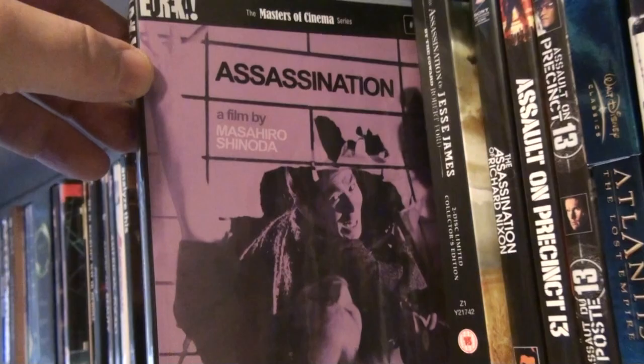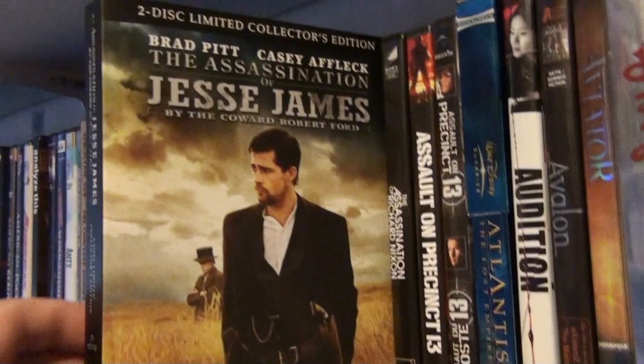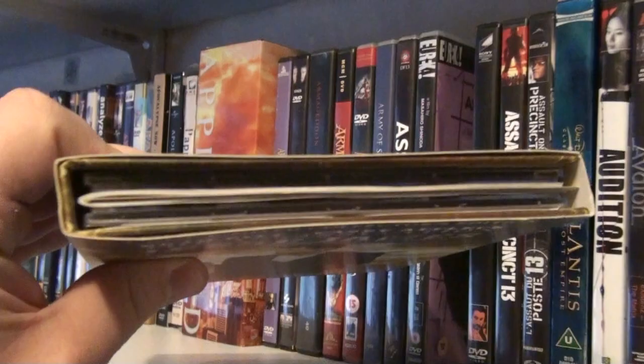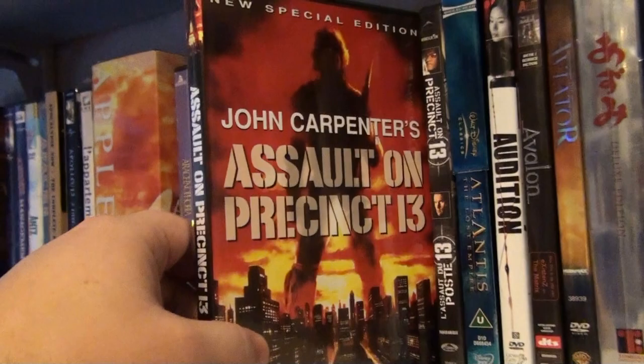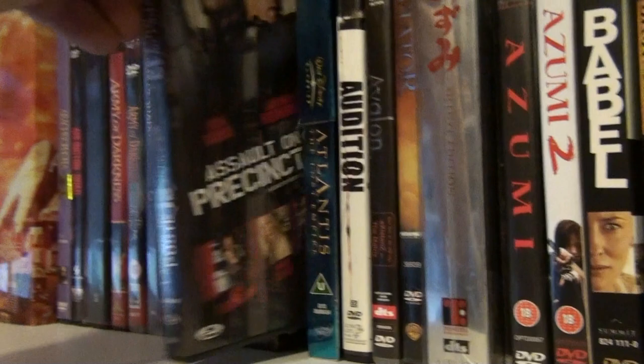The Assassination of Jesse James by the Coward Robert Ford — the UK digibook. The Assassination of Richard Nixon — great performance by Sean Penn. John Carpenter's Assault on Precinct 13, and the remake. Atlantis: The Lost Empire — a very underrated Disney movie.